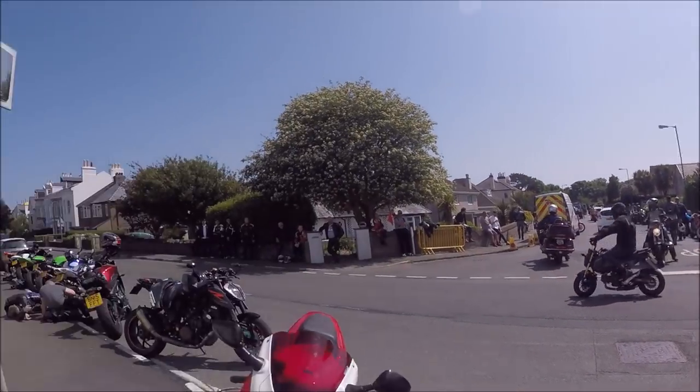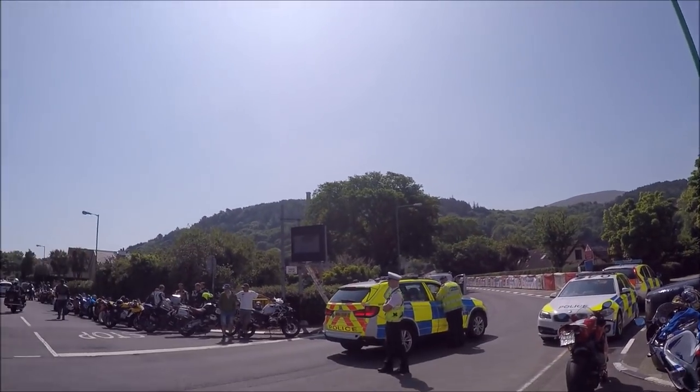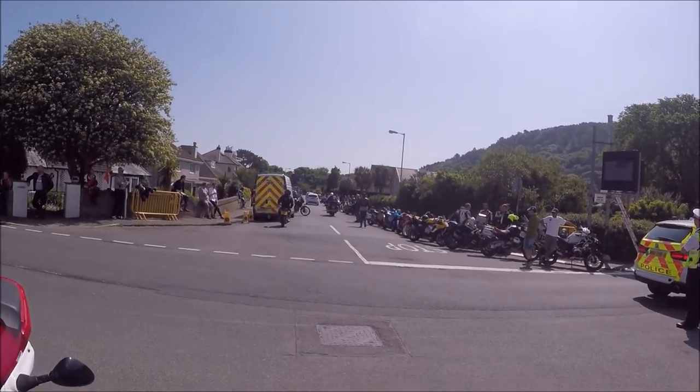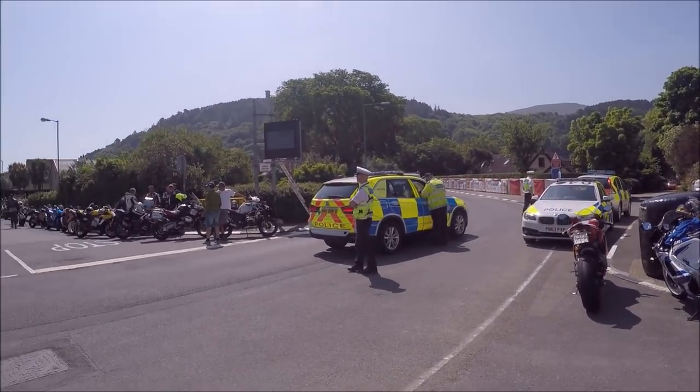Hey guys, welcome to what I think is the most important video I'm going to do on my channel. Today we're doing a one-way mountain guide for beginners, and we're currently sat at the bottom of the mountain road.